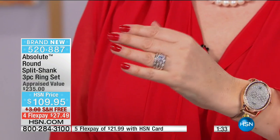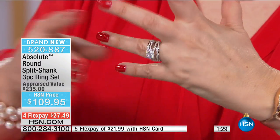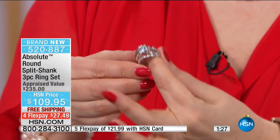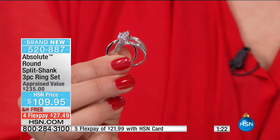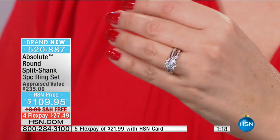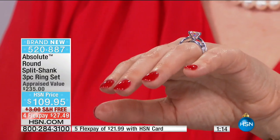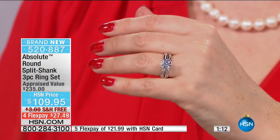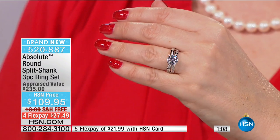Vermeil is sold out, so we have the white metal, which is what I prefer. Just a wow piece. You can do the engagement ring by itself, or stack the two bands for a stack look, or do all three together. Order true to size on this.